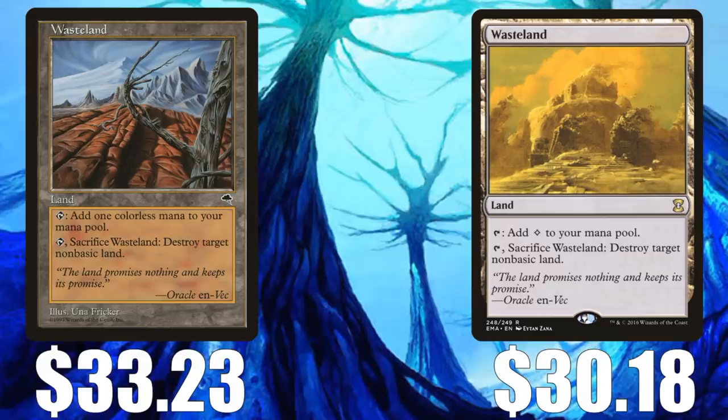Wasteland. This is a great Legacy and Vintage card that also sees a lot of Commander play. It lost a lot of value back when the Eternal Masters reprinting came out, so it's still relatively cheap compared to where it used to be — $33.23 for the original Tempest version, and $30.18 for the Eternal Masters copy.